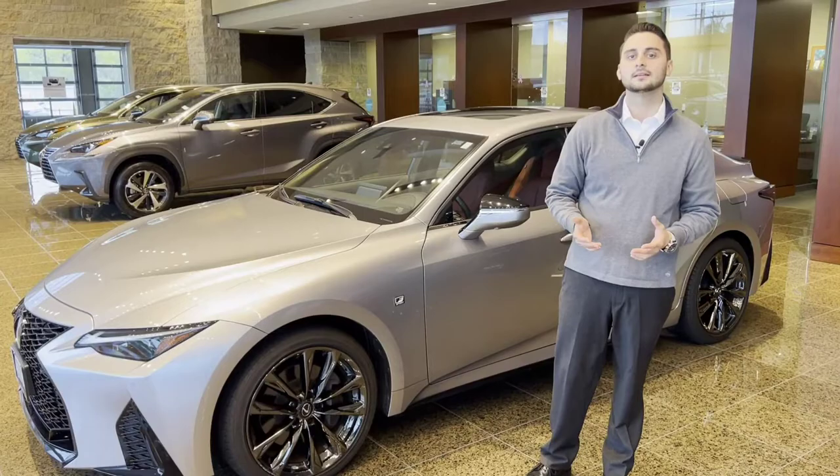Welcome to Mungenass Lexus St. Louis. My name is Brennan Laksanen and today we're going to talk about the Mark Levinson experience inside of our Lexus products.